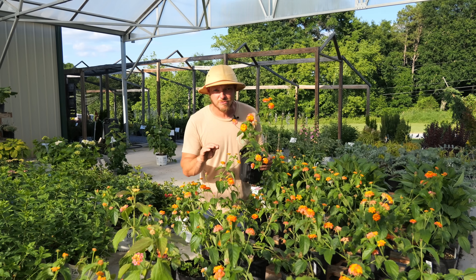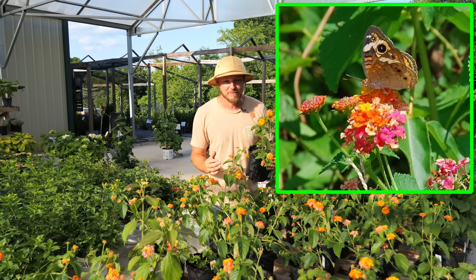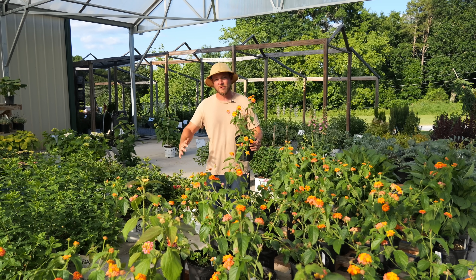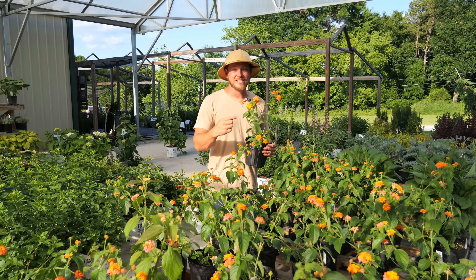It's very disease resistant, pest resistant, and very rarely do I not see pollinators buzzing around this plant. You're going to want to give it some room because it will grow into a very large bush eventually — probably four to five feet tall and wide. But if you've got the space, definitely check this one out.